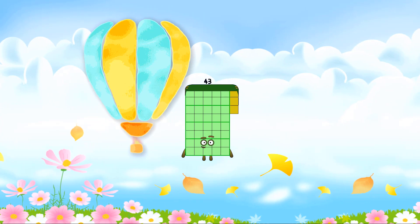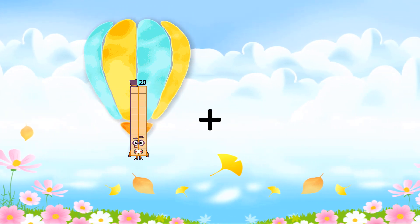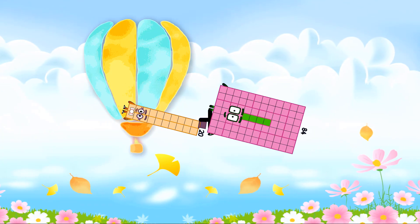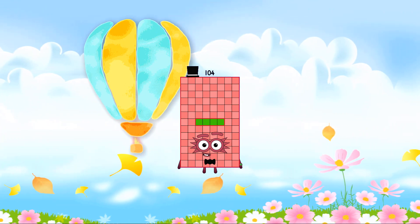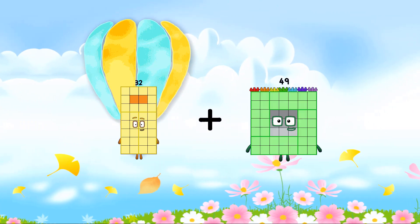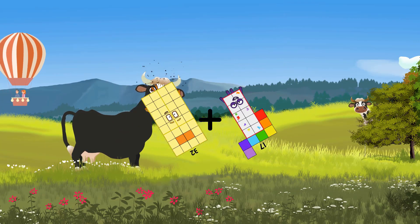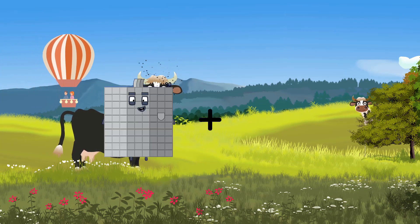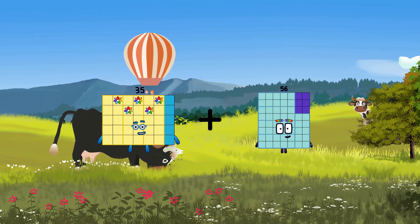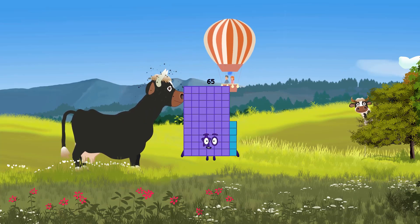75 plus 56 equals 131. 20 plus 84 equals 104. 32 plus 17 equals 49. 35 plus 30 equals 65.